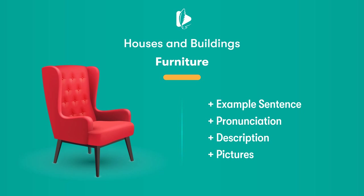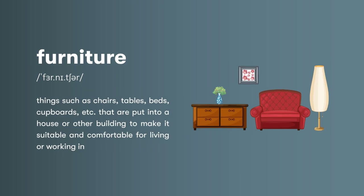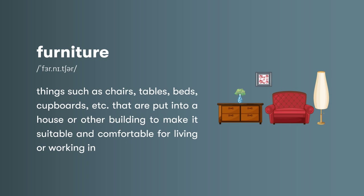Houses and buildings. Furniture: things such as chairs, tables, beds, cupboards, etc. that are put into a house or other building to make it suitable and comfortable for living or working in.